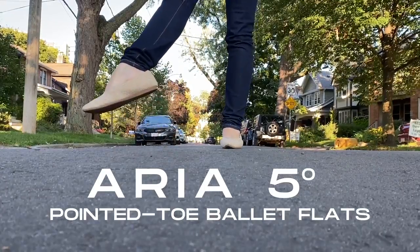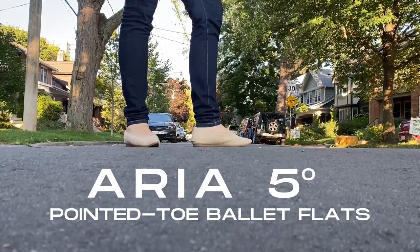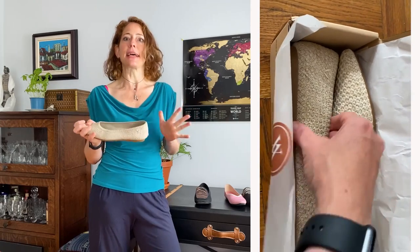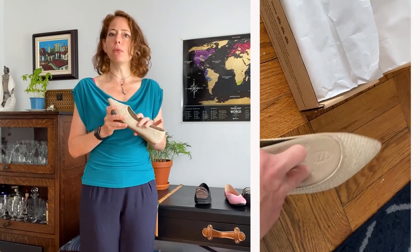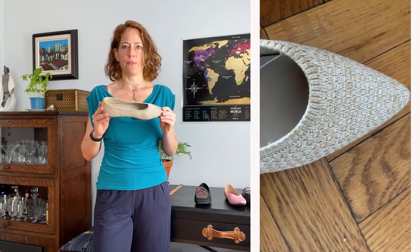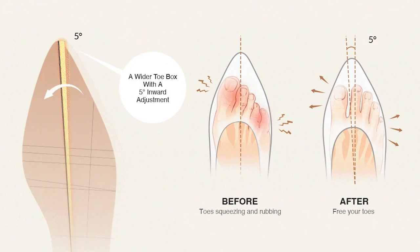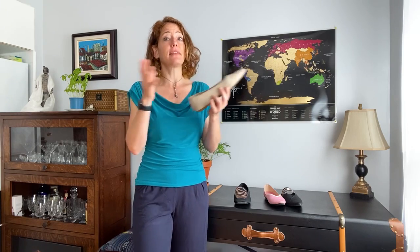Next up: the Aria 5 Pointed Toe Ballet Flats. I wanted to try the Aria 5 because it's one of their best sellers and they offer an obscene selection of colors and patterns, including some made from hemp — this is actually the world's first pair of hemp flats. The Aria 5 gets the '5' in its name because they redesigned the original Aria with a five-degree inward angle adjustment to create a wider toe box, so your feet aren't as squished in the shoes.